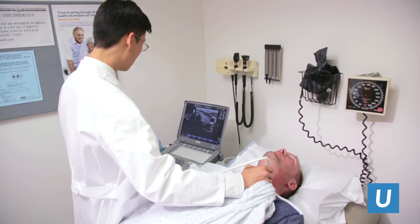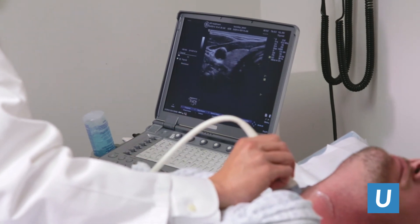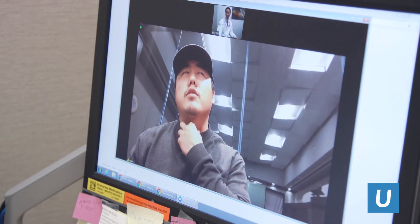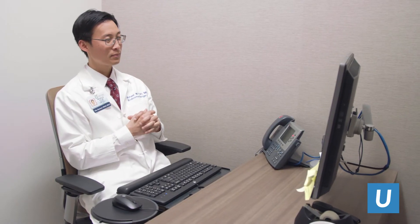A given patient can come in, they'll see an endocrinologist, they'll have an ultrasound — we do the imaging on site. We have patients from all over the world who want to have surgery with us. People who live two hours away from UCLA can qualify for our distance program, and we'll set up either a phone call or a telehealth video chat.